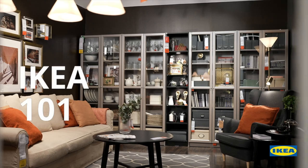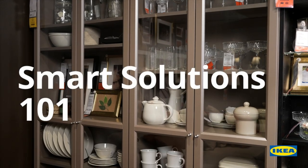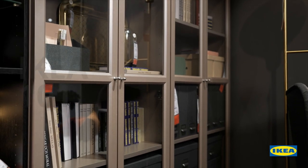Hey, welcome back to IKEA 101. So let's dive right in and see the world of possibilities with Billy.